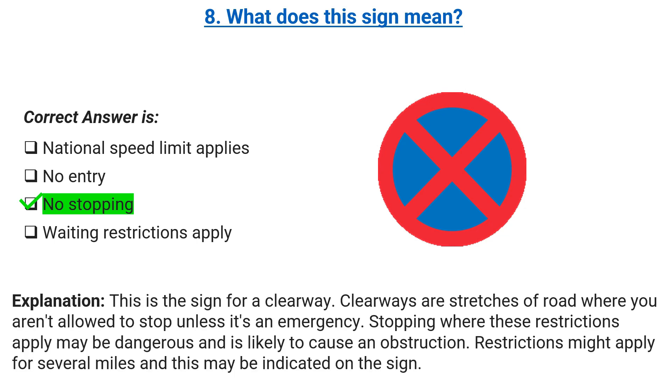Explanation: this is the sign for a clearway. Clearways are stretches of road where you aren't allowed to stop unless it's an emergency. Stopping where these restrictions apply may be dangerous and is likely to cause an obstruction. Restrictions might apply for several miles and this may be indicated on the sign.